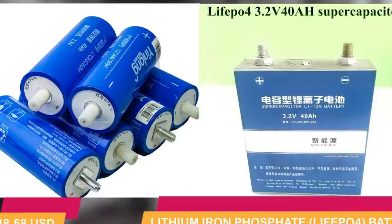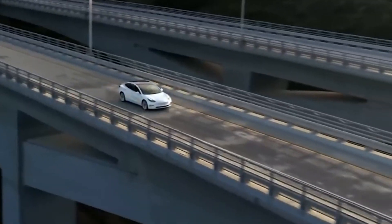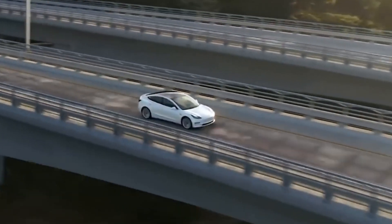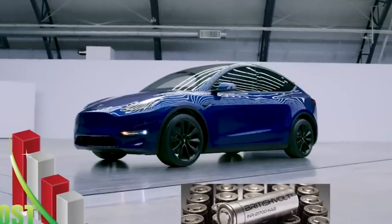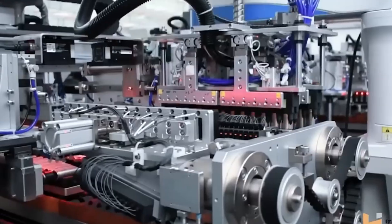BetaVolt claims that the atomic batteries are completely safe, emitting no external radiation. This makes them suitable for medical devices implanted in the human body, such as pacemakers, artificial hearts, and cochlear implants.